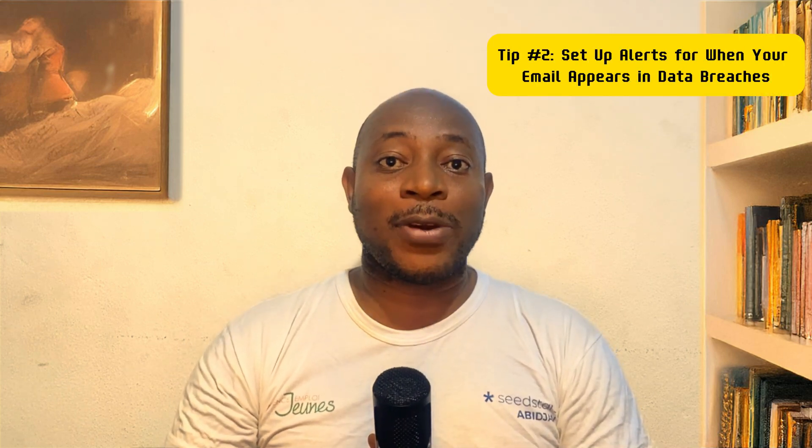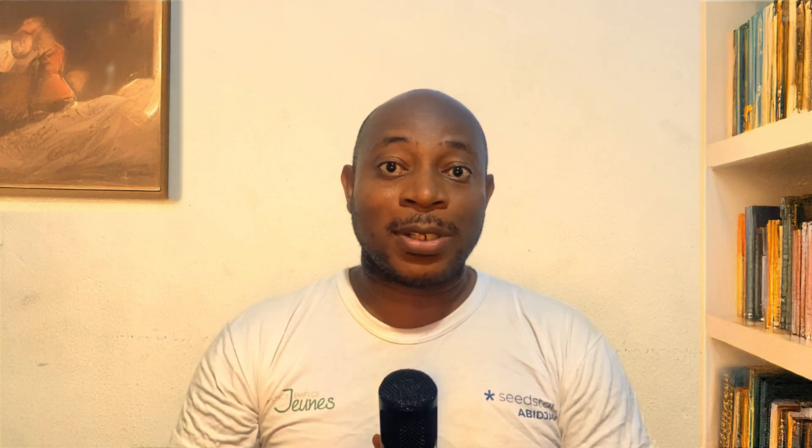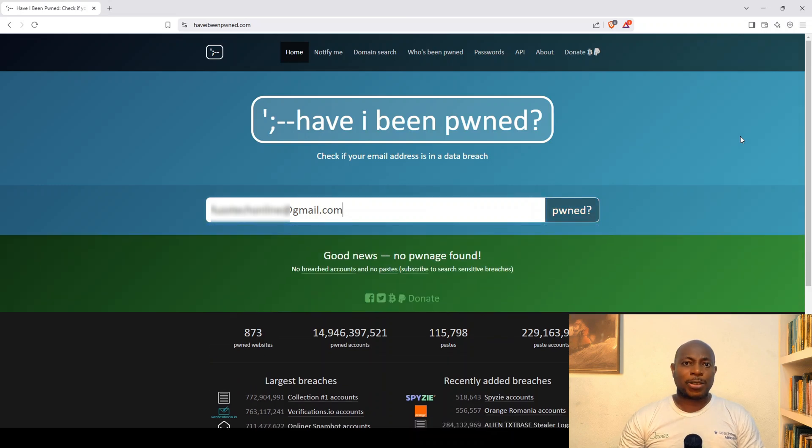When was the last time you checked if your email and password have been leaked? Most people don't even know their data is floating around the dark web. Go to HaveIBeenPwned.com and check your email. If your email has been breached, change your password immediately, and sign up for breach notifications for real-time alerts on future leaks. Cybersecurity isn't about reacting — it's about staying ahead.